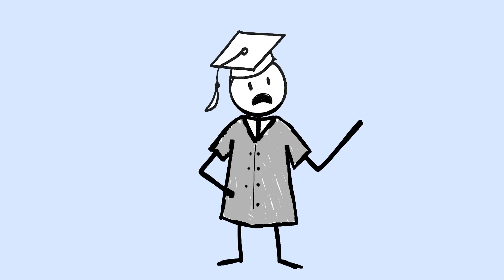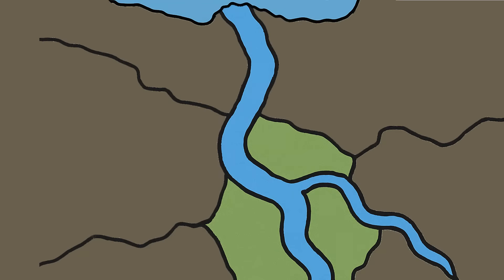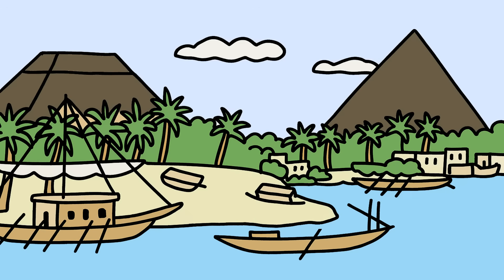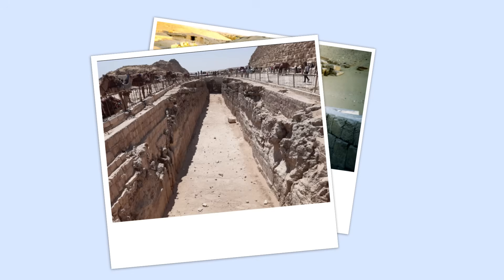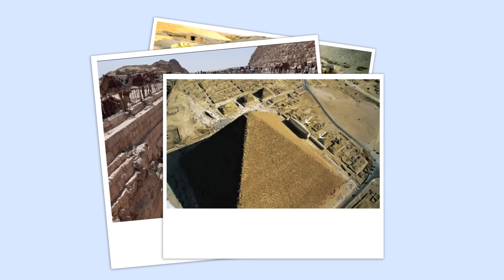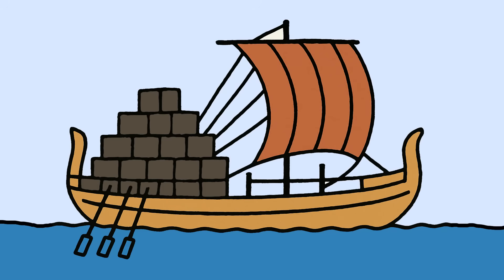And here's the game-changer that rewrote everything we knew about pyramid construction. Satellites recently revealed a hidden branch of the Nile River that ran right past the pyramid sites at Giza. This wasn't just a stream — we're talking about a major waterway that could handle massive cargo ships loaded with limestone blocks from quarries 500 miles away. Archaeologists found boat pits, loading ramps, and harbor installations that could handle vessels over 100 feet long — ancient cargo ships designed specifically for pyramid construction.